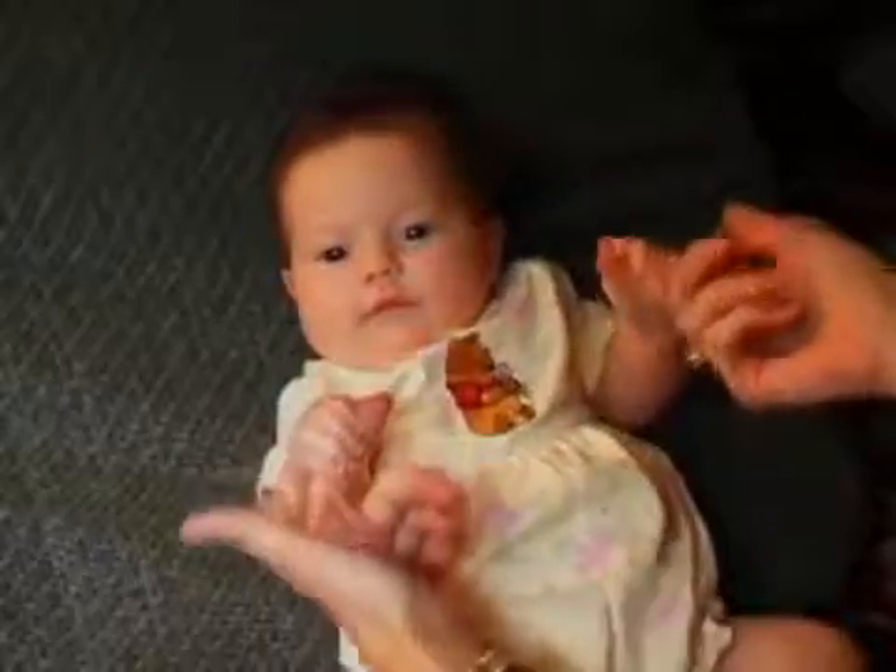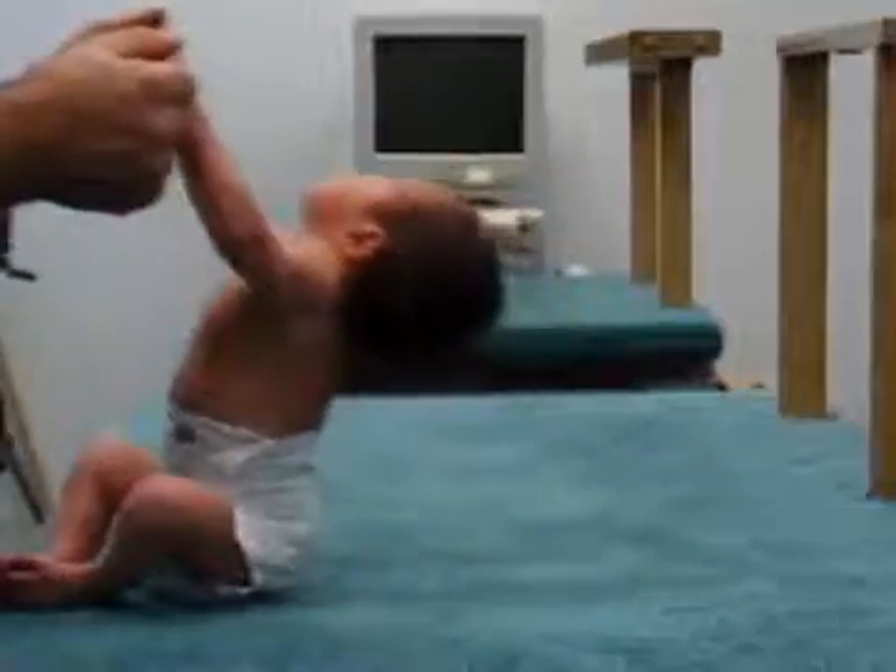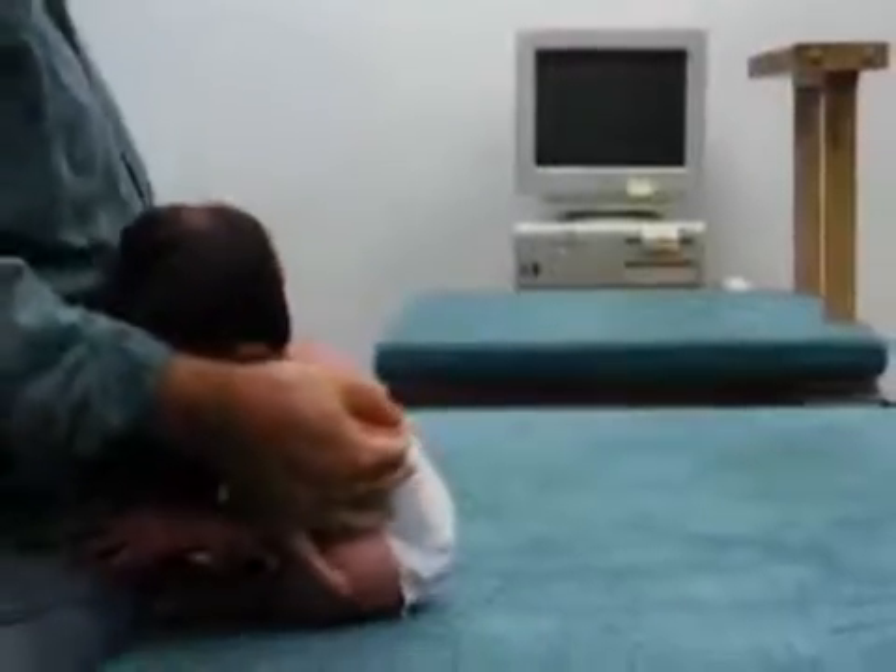When pressure is placed on the baby's hand, you can see the grasping reflex at work. Lily's grasp is strong enough to support almost her entire body weight — for a few seconds, at least.